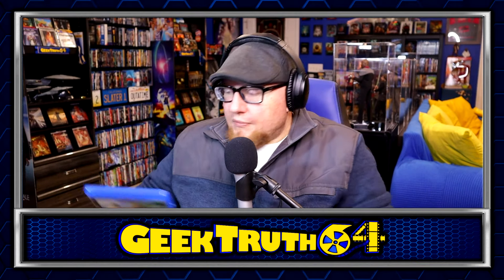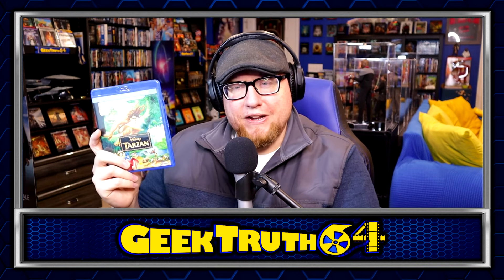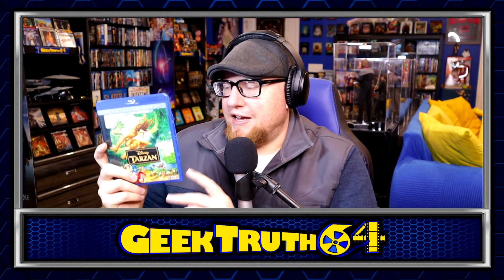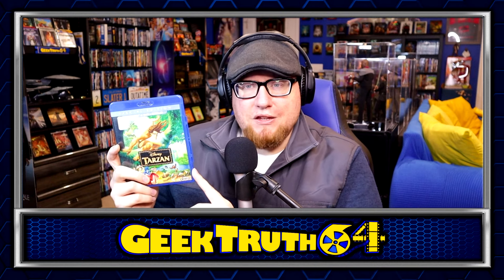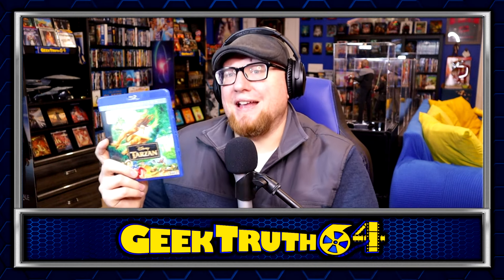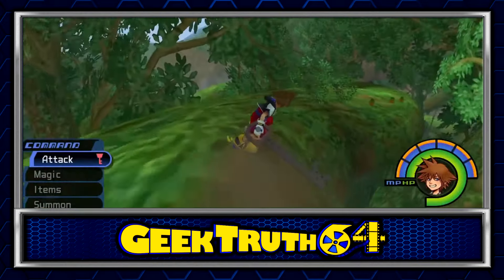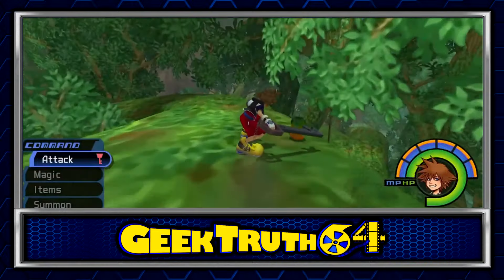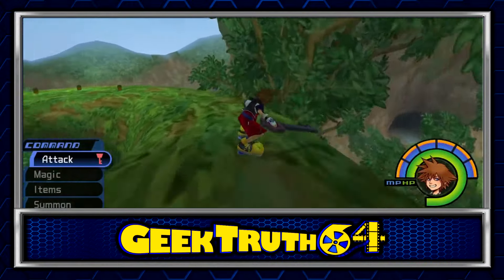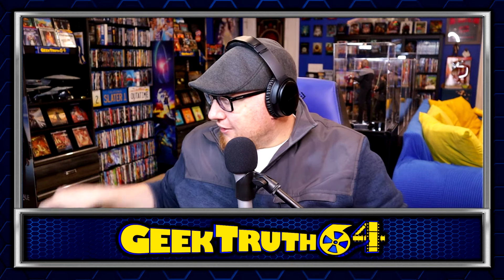Another Disney movie — Tarzan. I think this is a pretty underrated Disney animated movie; I'd put it in my top 20. Got this one at the used bookstore for $6. I thought I already owned it but I only had the DVD, so this is an upgrade for me. I just associate this with the first Kingdom Hearts game — the Tarzan level was one of the most fun levels in that game. I'm looking forward to going back and checking this one out.